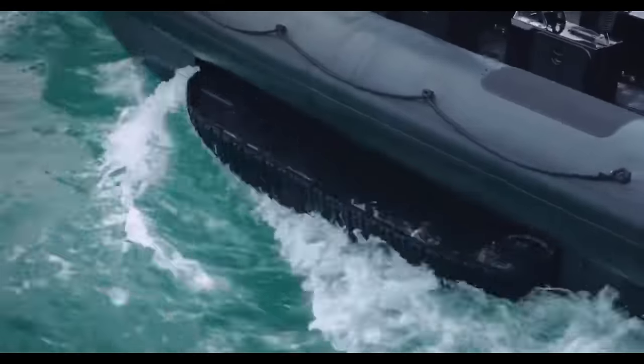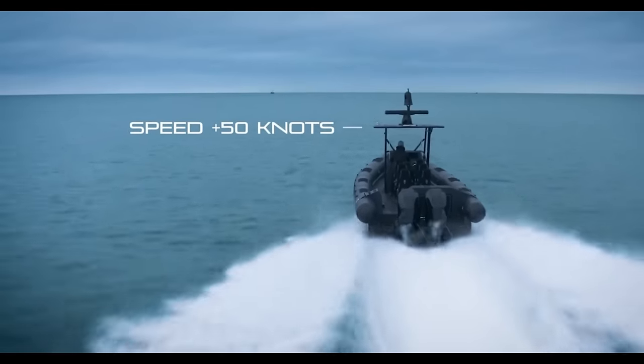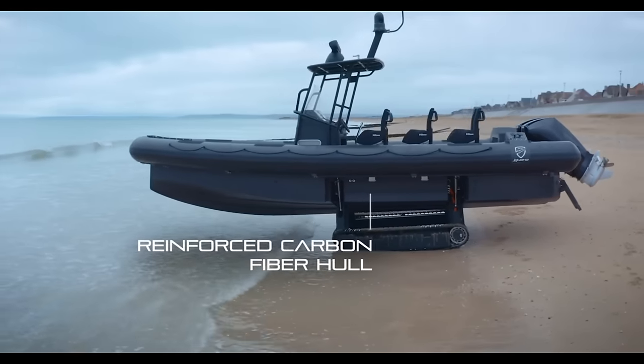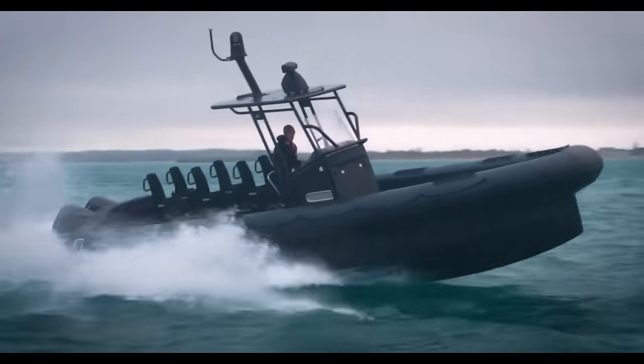The surface it lands on doesn't matter — whether it's soft sand, rock, mud, or grass. If you're looking for an amphibious craft for defense, security, or emergency operations, this is it.